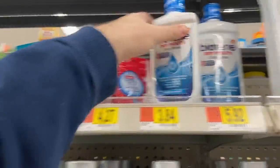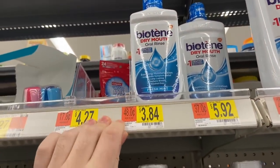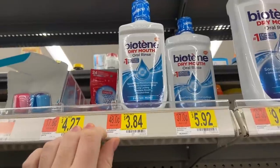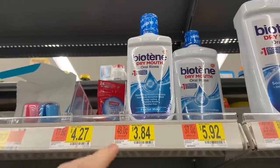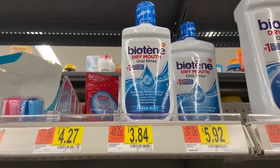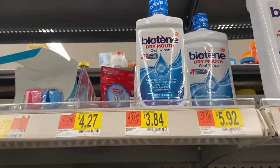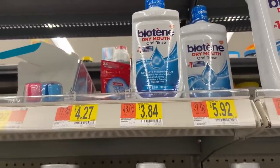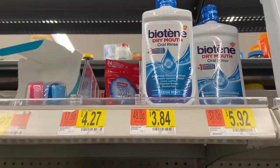A crazy mouthwash deal — this Biotene is $3.84 at Walmart. If you go on the Biotene website, there's a printable coupon for $1 off, which will be in the description. Print that out, pay $2.84, and Ibotta has a rebate for $2.50 back on any Biotene product, making this only $0.34. Some areas have it for $2.98, so it could be a possible freebie for you, but here it's $0.34 — which is still winning.